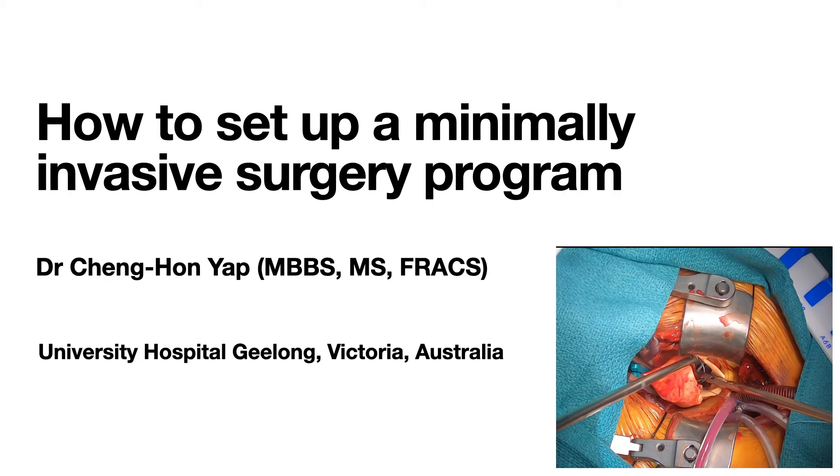Good afternoon, everybody. I'd like to start by thanking the organizers for the invitation to present today. The title of my presentation is How to Set Up a Minimally Invasive Surgery Program, and I will focus on how this pertains to cardiothoracic surgery.